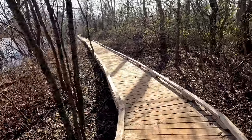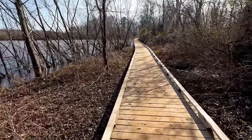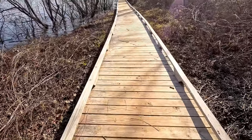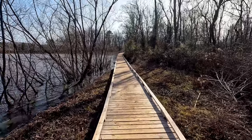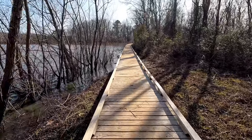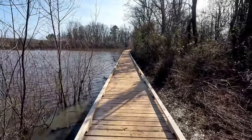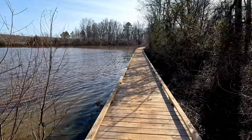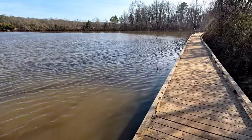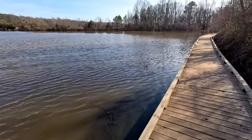So I helped build part of this boardwalk. I laid planks from about here all the way around the corner up there, not quite to where you can see people walking up there. It was quite the project — a wet project. It wasn't too bad the day we did it; it was a little warm, actually, but the water level wasn't this high because we could walk on this side no problem. We were able to walk along both sides of it that day.